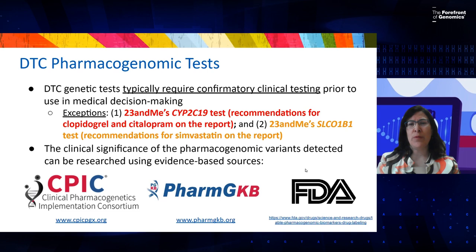The third available resource is the FDA's tables for pharmacogenomics: a table for pharmacogenomic biomarkers and a table for drug-gene associations. All three of these resources are freely accessible to the public on the internet and can be used for patient care.